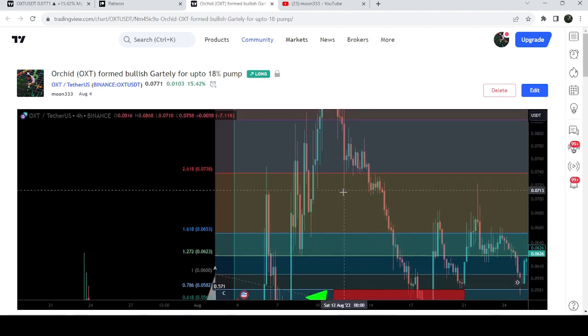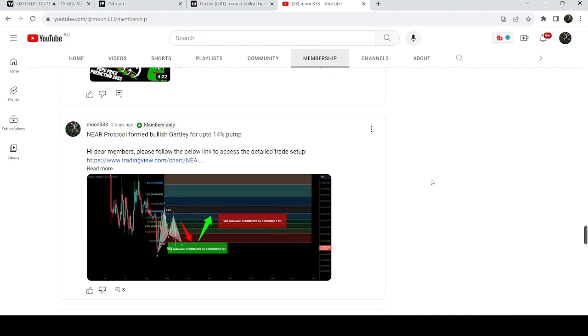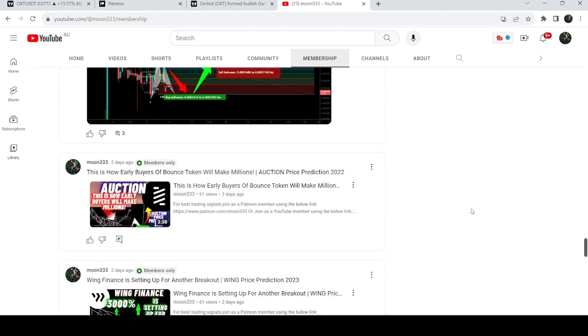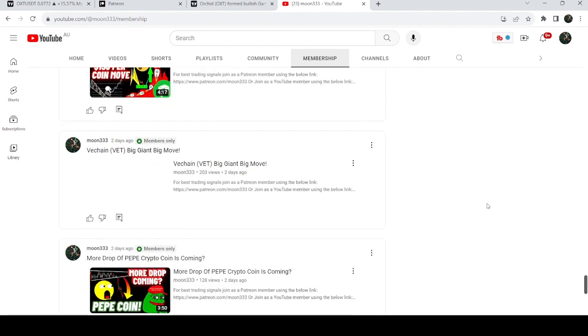If you would like to catch such pumps before they happen, you can join me and support me as a YouTube member or as a Patreon member, where I share such trading signals on a daily basis. I've already shared the links to join in the video's description.